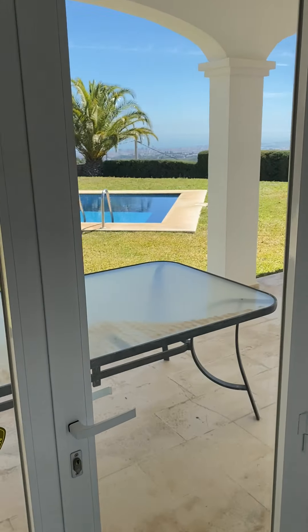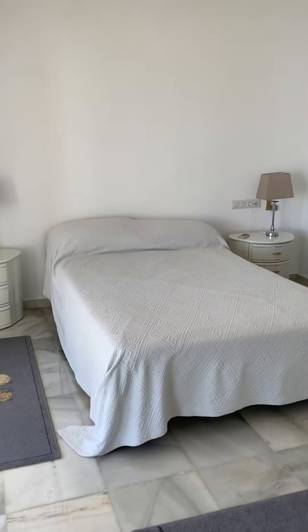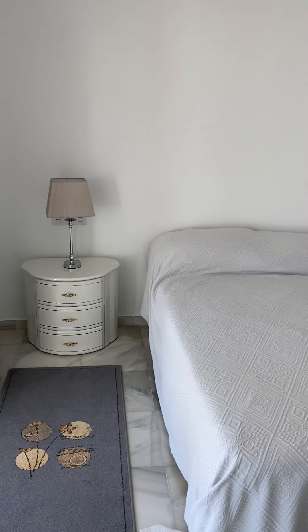And then you've got the master suite — there's so much light coming in all the way down the corridor to the master suite.